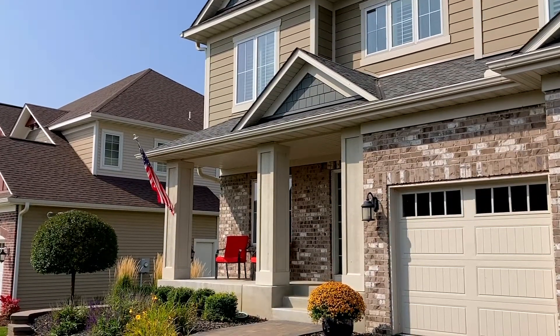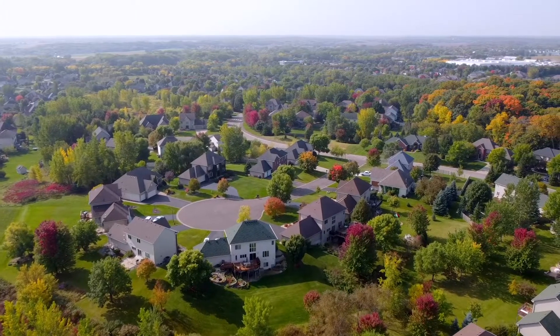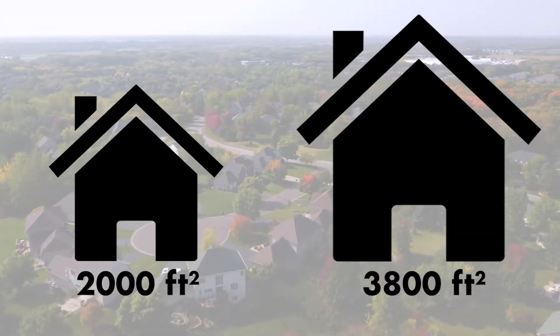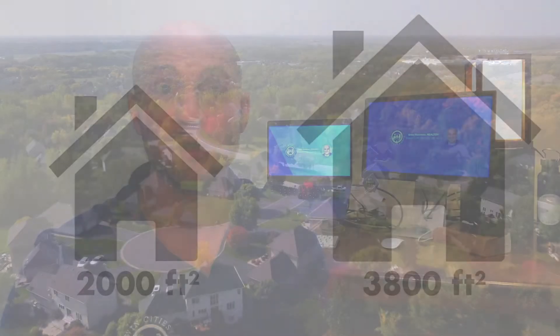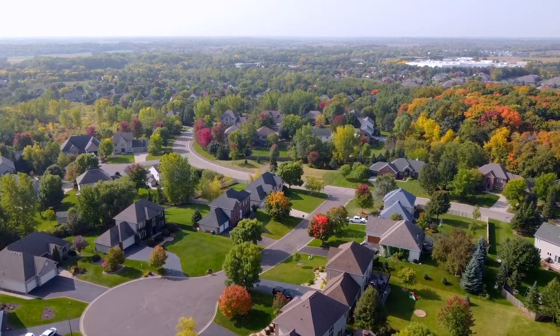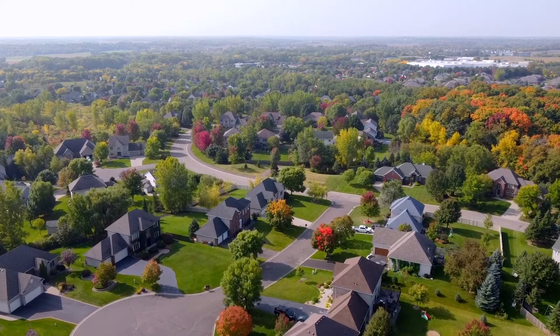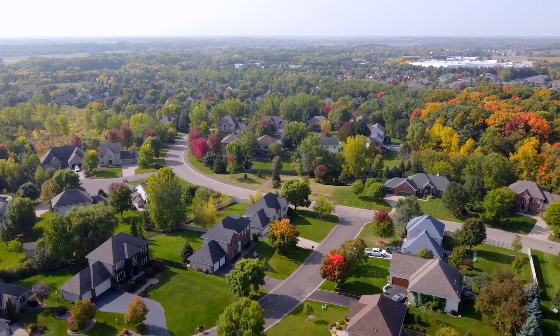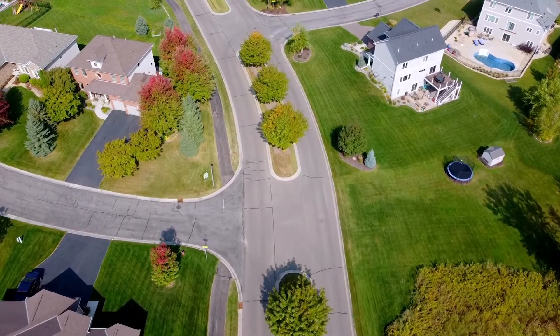The homes in The Preserve neighborhood are easily recognized by their brick fronts. You'll find three-plus bedroom homes in these neighborhoods that range from 2,000 to 3,800 square feet per home. Most of the homes in this neighborhood were built by Hans Hagen from the mid-90s until around 2014. Most of the homes in the neighborhood have great updates and landscaping, and it isn't uncommon to find a finished basement.